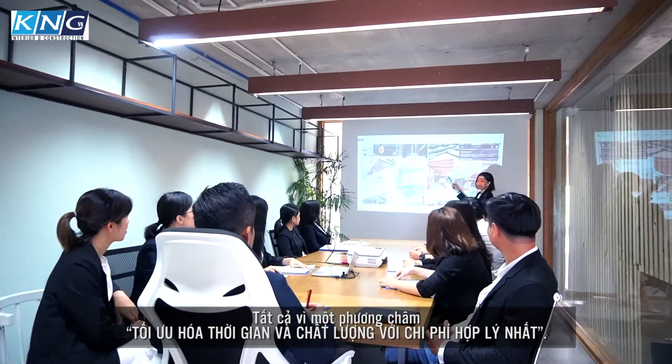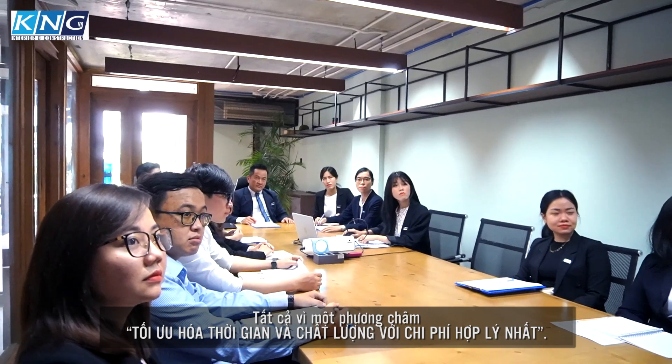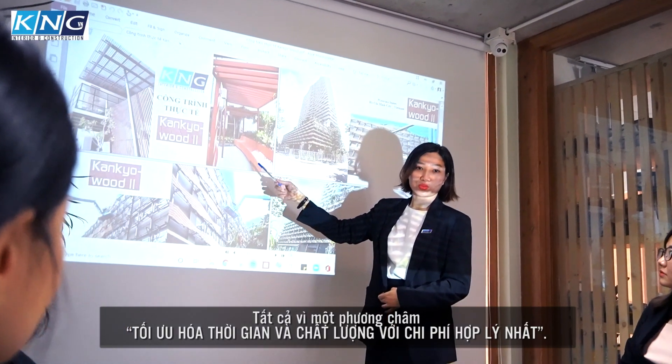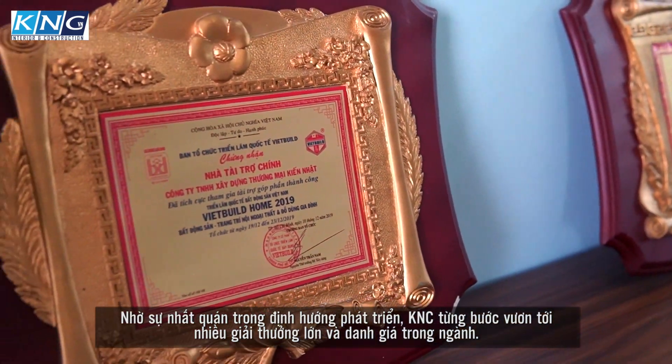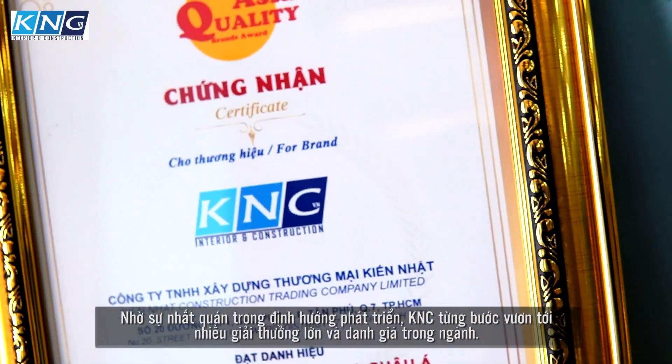We always take quality as the foundation to build the company's reputation, always optimizing the quality and construction progress with the most reasonable cost. Thanks to the consistency in development orientation, Kinyat Corporation has gradually reached many major and prestigious awards in the industry.